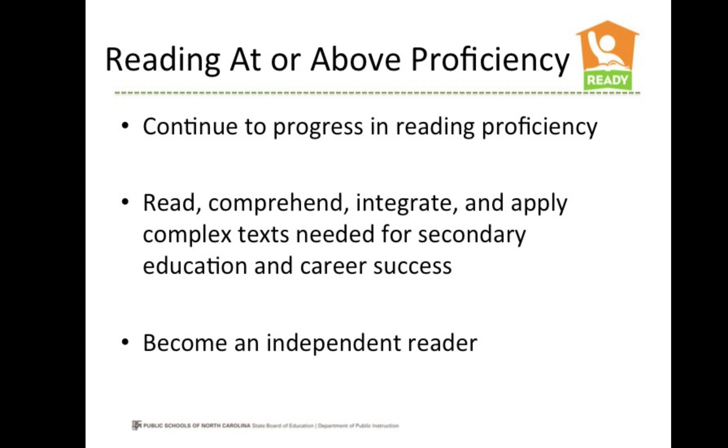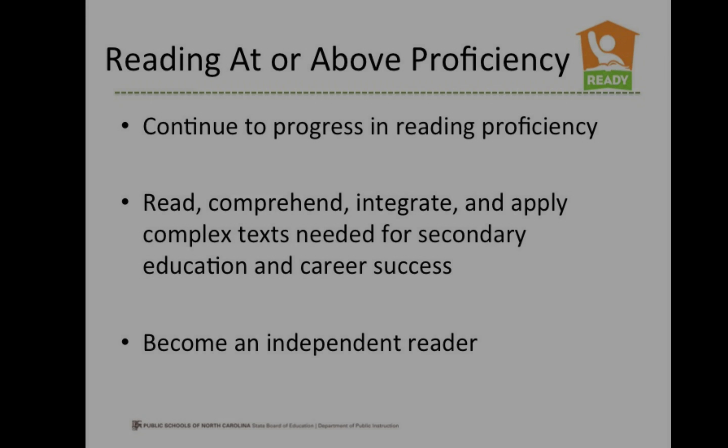The goal is for students to read, comprehend, integrate, and apply complex text needed for secondary education and career success. By the end of third grade, students are expected to be independent readers, which means they can read and understand words, sentences, and paragraphs, and answer comprehension questions about their reading.